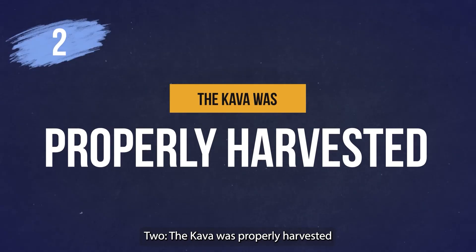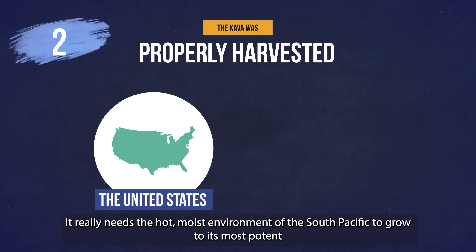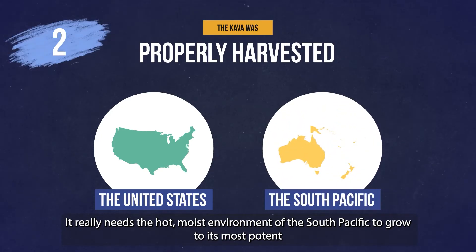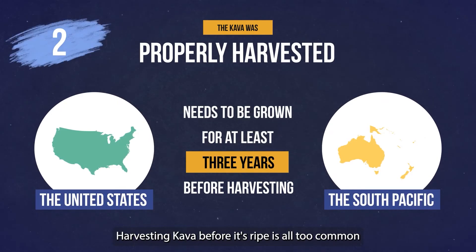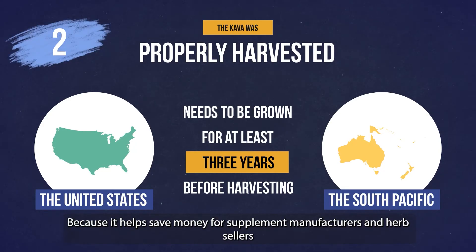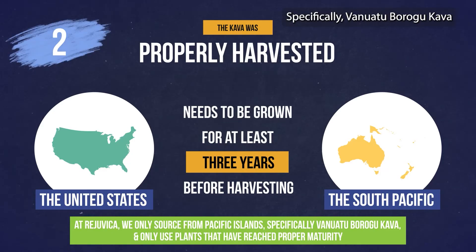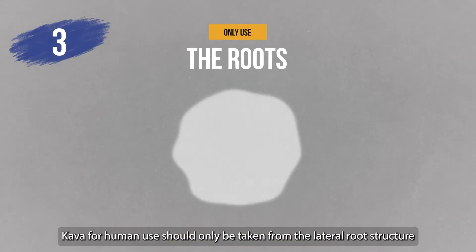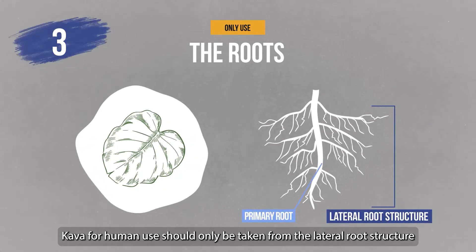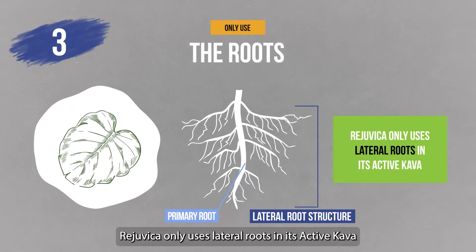Number two: the kava was properly harvested. While kava can be grown in the United States under some conditions, it really needs the hot, moist environment of the South Pacific to grow to its most potent form. It also needs to be grown for at least three years before harvesting. Harvesting kava before it's ripe is all too common because it helps save money for supplement manufacturers and herb sellers. Number three: only use the roots. Kava intended for human use should only be taken from the lateral root structure — the rest of the plant should not be used.